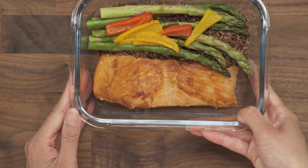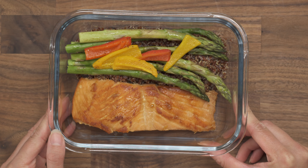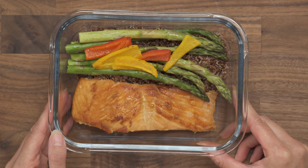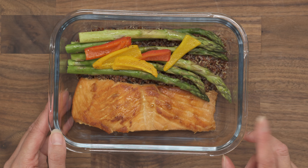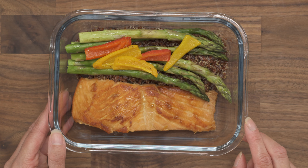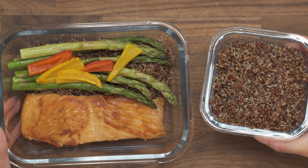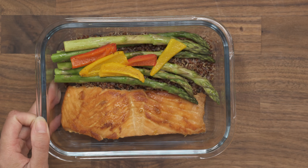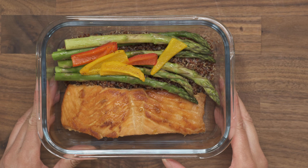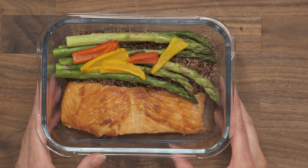The last big meal is this salmon — it's an orange honey soy salmon. There's honey, garlic, soy sauce, and freshly squeezed orange juice in it. I have a filet here, and the vegetables are served over some red quinoa. On top of the quinoa I have some roasted asparagus and some of the same mini sweet peppers left over from the stuffed peppers.